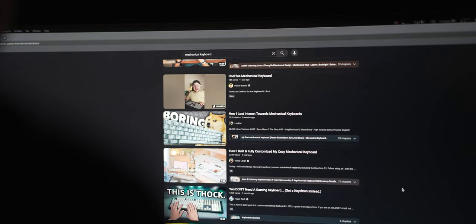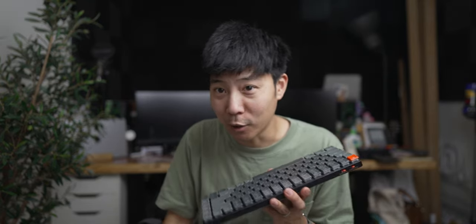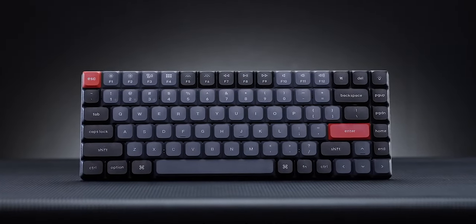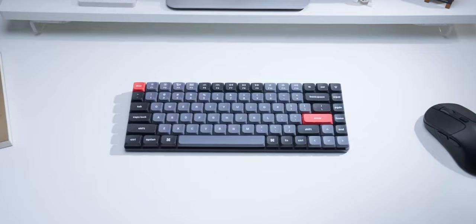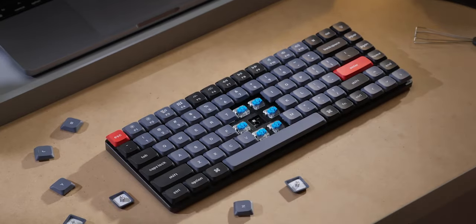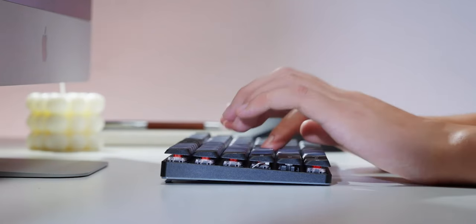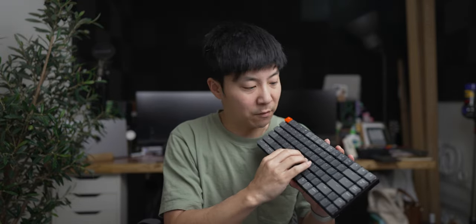I decided to YouTube a bunch of mechanical keyboards and settled on the Keychron K3 — so clearly I know my keyboards. The reason I settled on this was it was designed not by a legacy brand but by keyboard enthusiasts. They didn't like the price or the fact that it wasn't hot-swappable, so they made their own. I went with the brown switches, which are in between the blue clicky-clacky and the red linear switches.